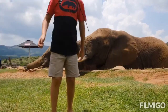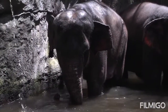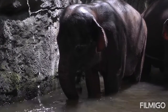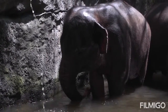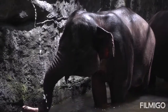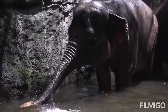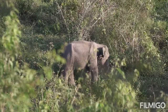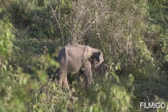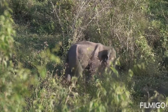Led by a matriarch, elephants are organized into complex social structures of females and calves, while male elephants tend to live in isolation or in small bachelor groups. A single calf is born to a female once every four to five years, after a gestation period of 22 months — the longest of any mammal. Calves are cared for by the entire herd of related females. Female calves may stay with their maternal herd for the rest of their lives, while males leave the herd as they reach puberty.